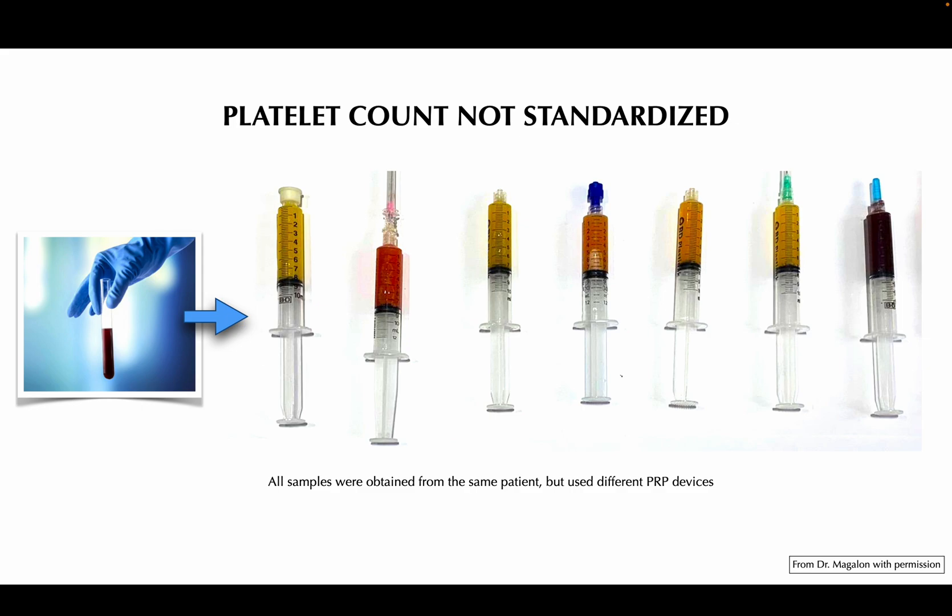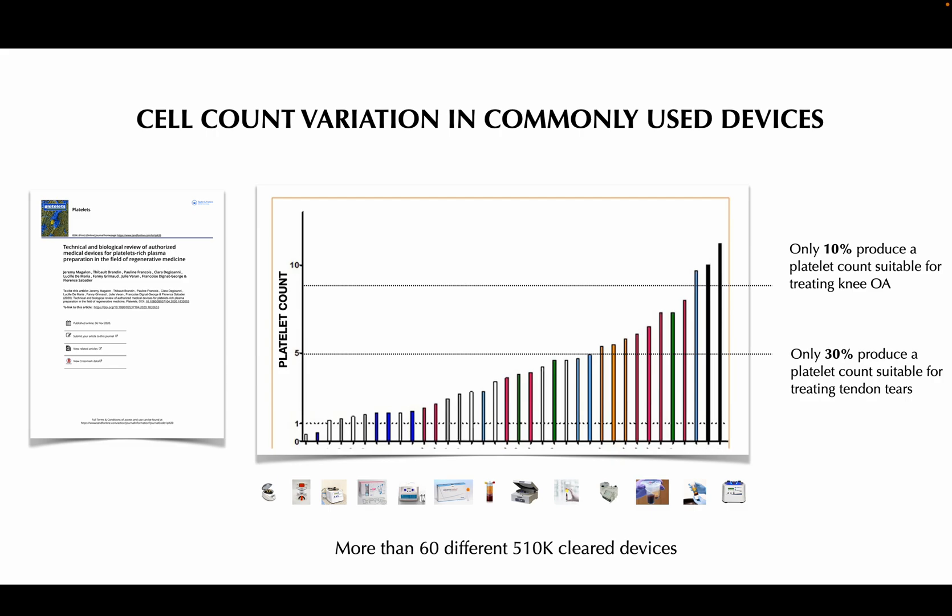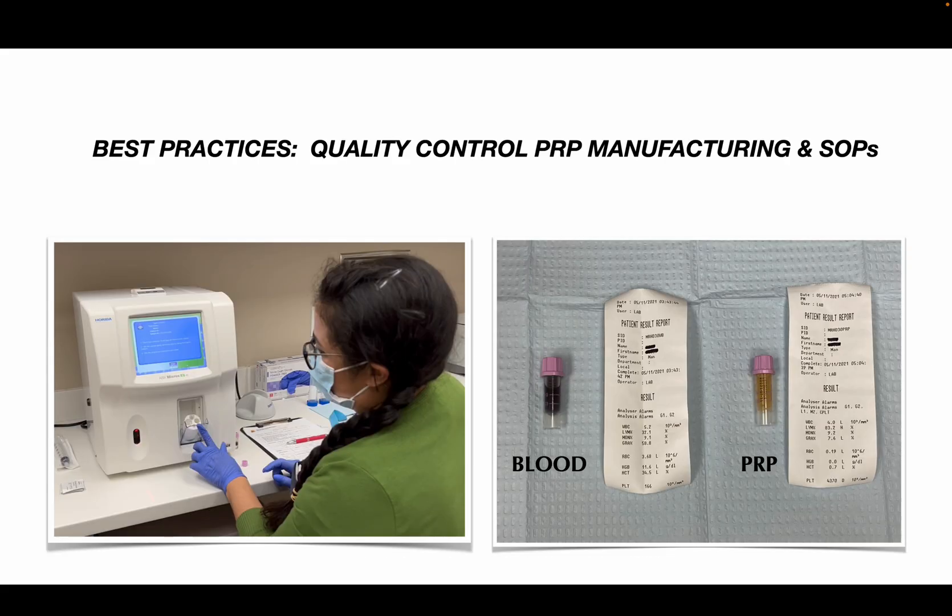PRP is not a standardized therapy. You can see by the looks of these different formulations — even though they were all taken from the same patient — they have different platelet counts and different red cell counts. There are more than 60 different devices commonly used to manufacture PRP, and only about 10% of them produce a platelet count sufficient to successfully treat knee osteoarthritis. Best practices would include having a cell counter in your office to measure the platelet count at baseline and ensure your final PRP product has the appropriate number of platelets and a reduction in red cell count.